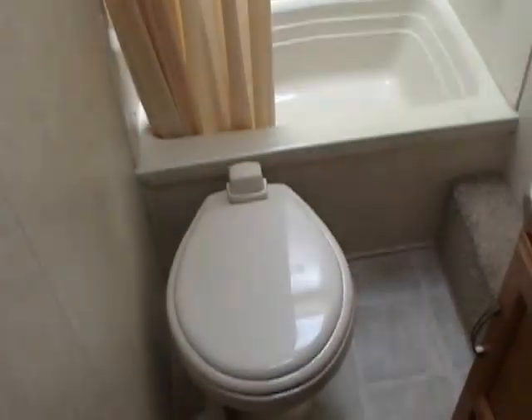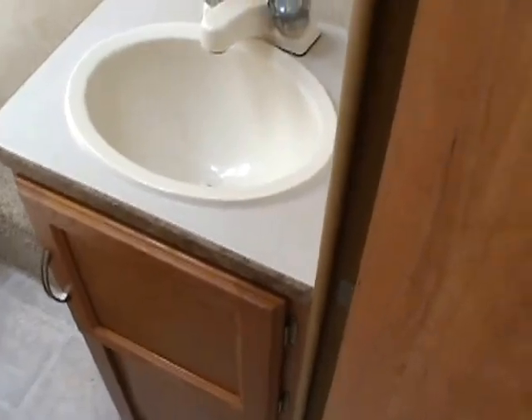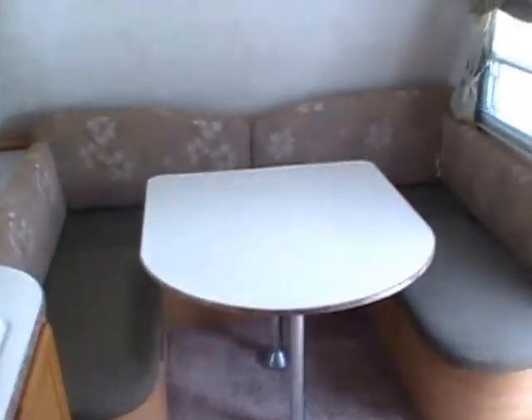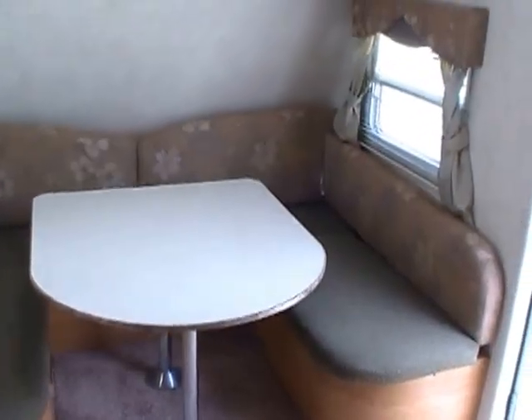It's got the upgrade porcelain RV toilet — a lot more durable than the plastic toilet. You've got your medicine cabinet, vanity, bathroom sink area. Linoleum looks great, carpet looks great. Very nice camper. Upholstery looks awesome, no signs of wear and tear. Very nice little camper for the money.